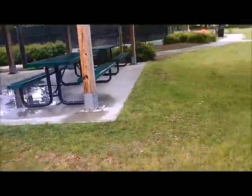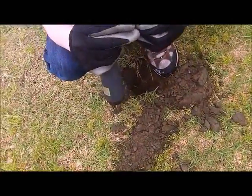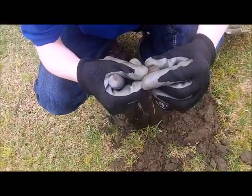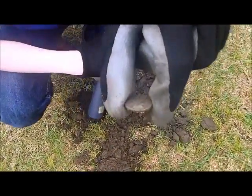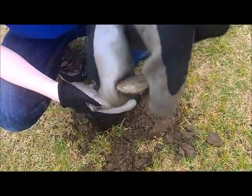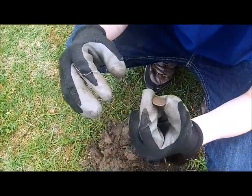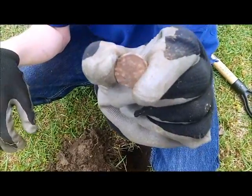Just got our first find. Let's see what it is. It is a memorial penny — it's kind of dirty so we'll clean it up in a minute and tell you what it's like. We got ourselves another Zinker in 1989. Let's see what else we can get.